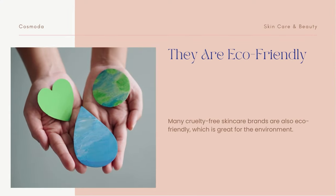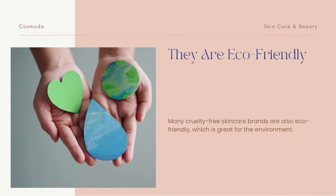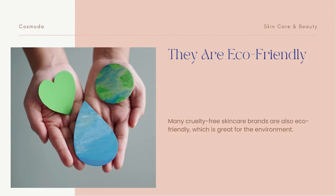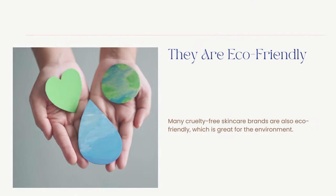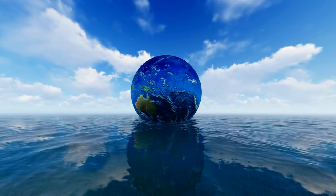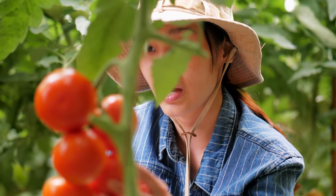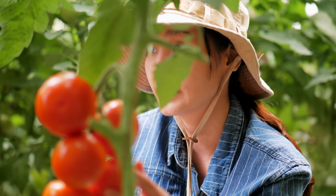Many cruelty-free skincare brands are also eco-friendly, which is great for the environment. Many cruelty-free skincare brands are mindful of their impact on the environment and use sustainable practices in their production. This means that not only are you making a more ethical choice, but you're also making an environmentally-friendly choice.